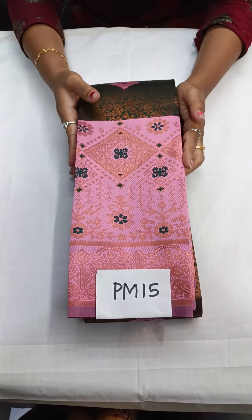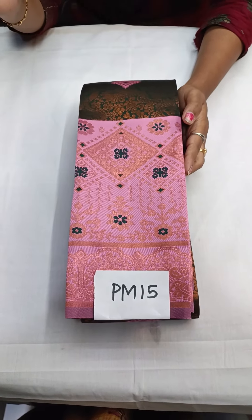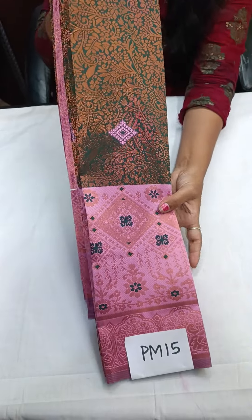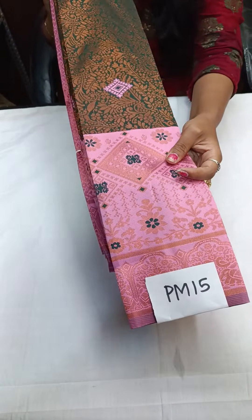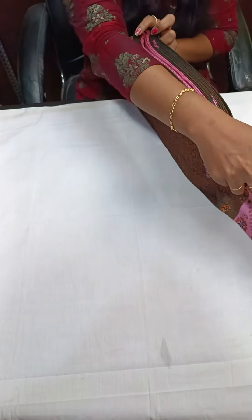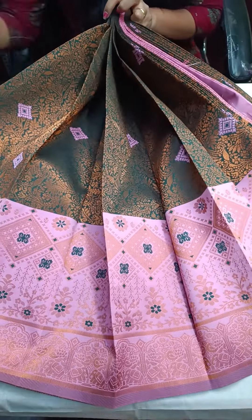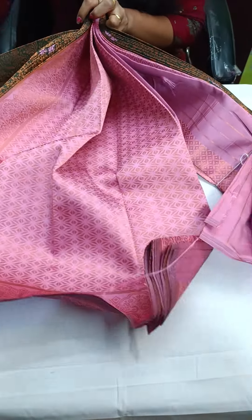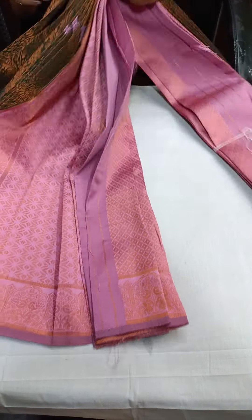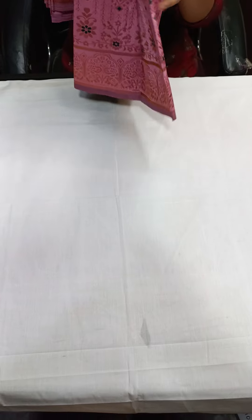The next one is PM15 — bottle green with baby pink. Traditional and trendy. You will get the border. You can see the body part, and this will be your pallu and your blouse — with border. Price of this saree is just ₹1,450.